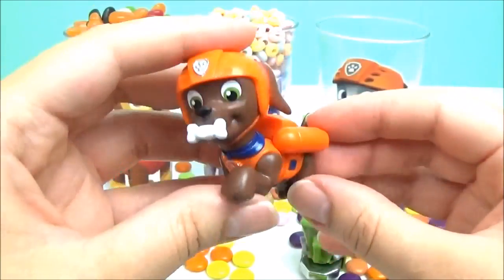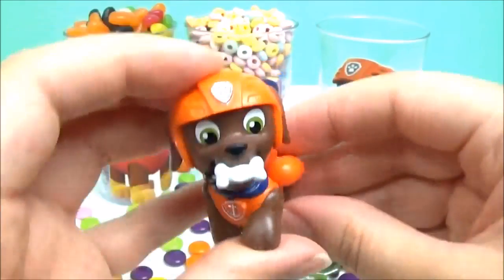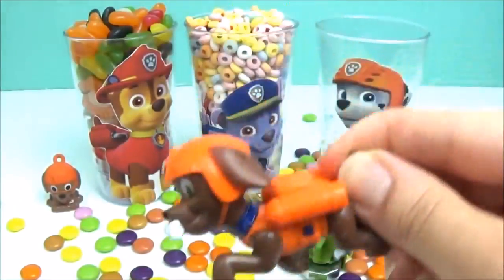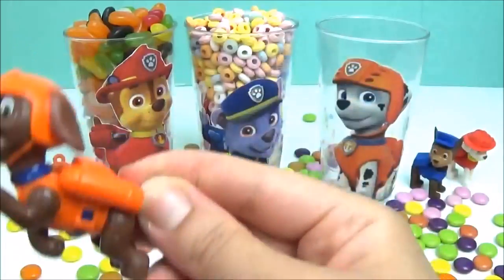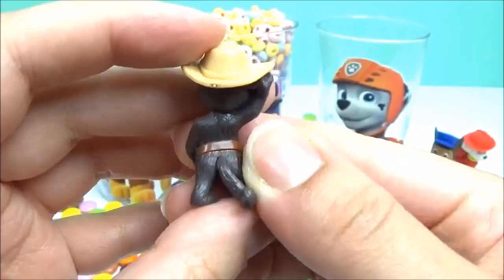Can you guess which pup is holding the bone in his mouth? That's right, it's Zuma! We also have Tom wearing a cowboy hat.